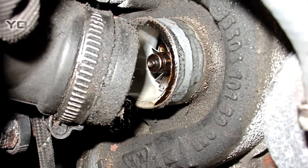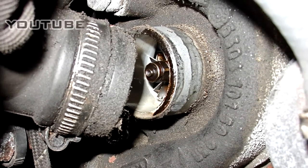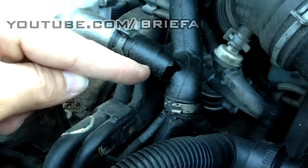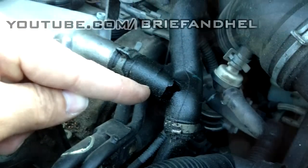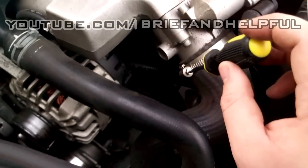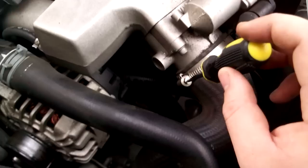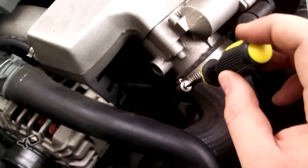Loose or disconnected hoses can also be a common cause of many types of engine vibration. A loose or disconnected air hose or vacuum hose can cause quite a bit of violent shaking and vibration in your car's engine. To correct the problem, simply look for any loose or disconnected hoses and reattach them and replace them as needed.